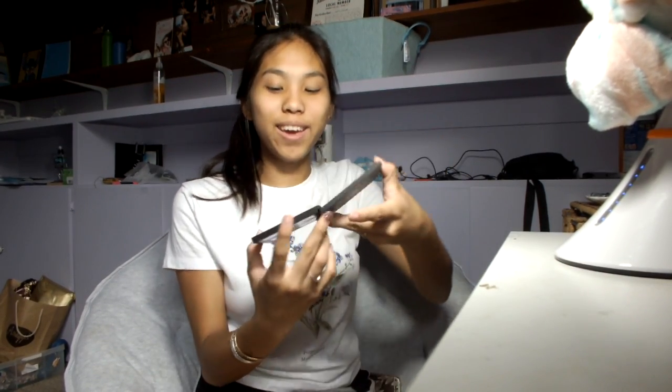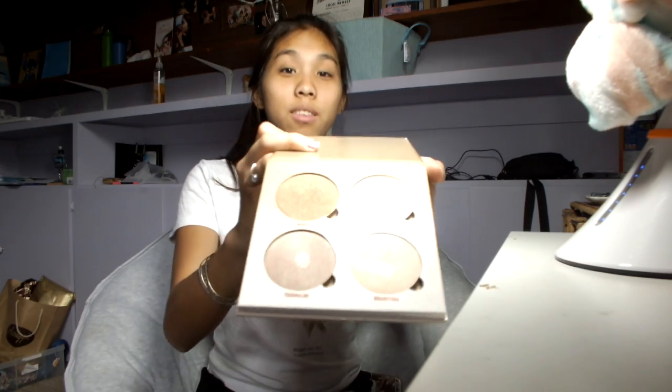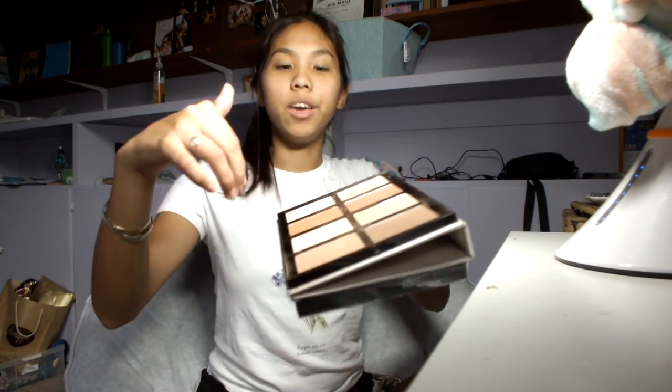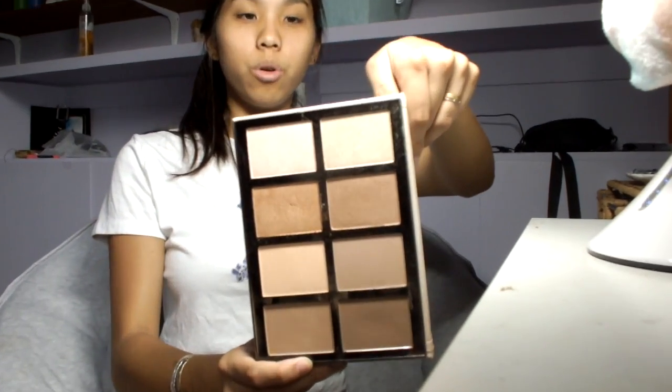Next we're going to introduce highlight palettes and eyeshadow palettes. First up is the ELF highlight palette — it's super reflective. Next is a glow kit from Anastasia Beverly Hills; look how nice it is, I love this palette. Then I have this one where the top four are highlight and the bottom four are powder, and I don't know where I got this from.